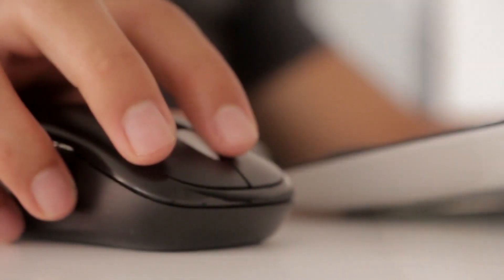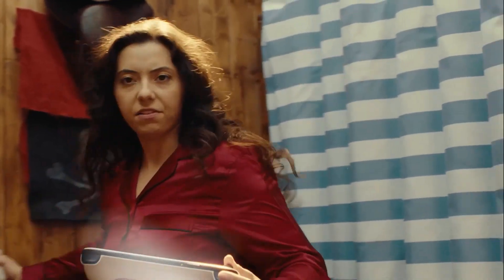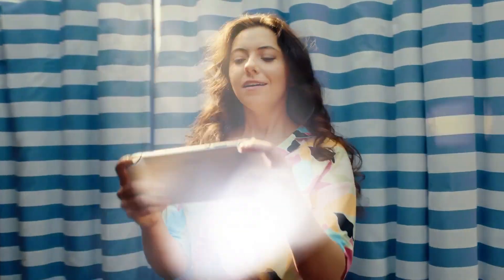Don't forget to like and subscribe to the channel for more gaming material. Now, let's explore the world of low-cost gaming consoles.